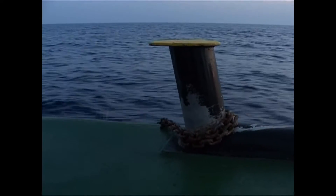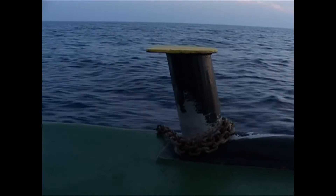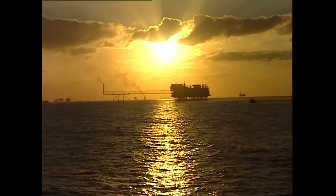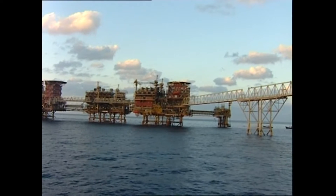The ocean is a cradle to innumerable formations of steel and iron. But among things, some of the largest man-made structures in the world are sea-based oil process platforms, complexes and oil wells.